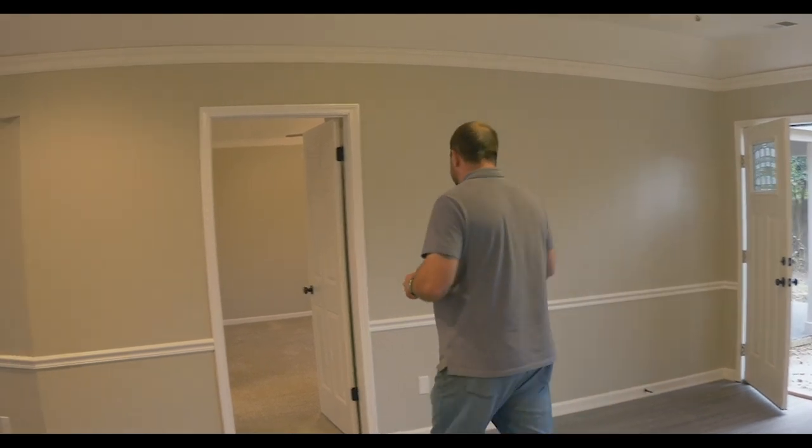Another thing that we did to this house — aside from the brand new roof — is we have an all brand new HVAC system in the house, plus a new hot water tank, just to name a few. Those things will last long — you don't have to worry about any of that for years to come. But let's go into the master here.